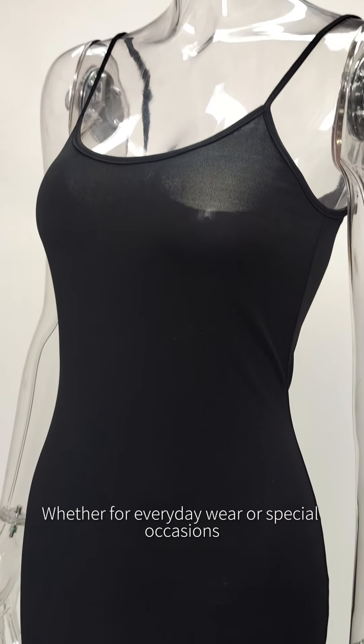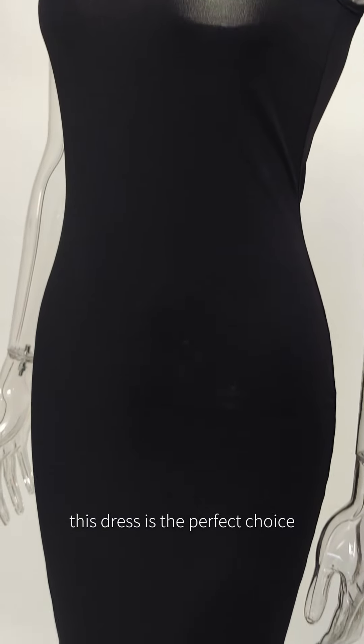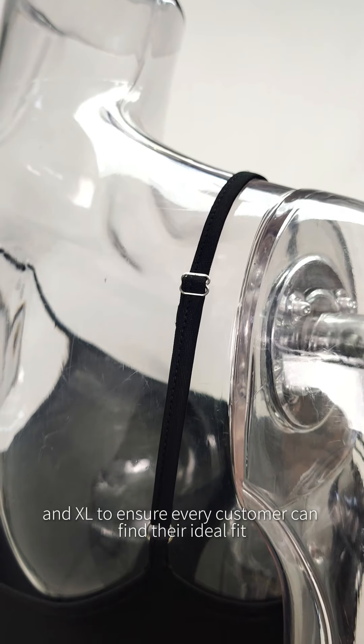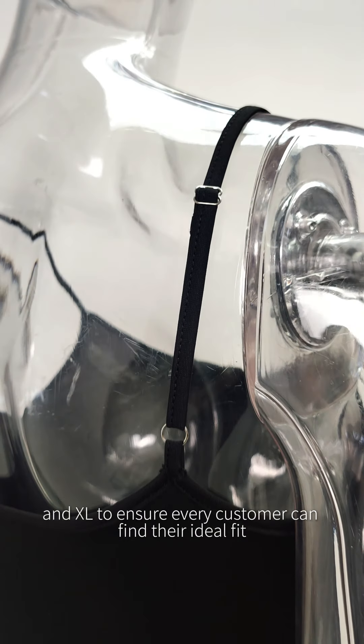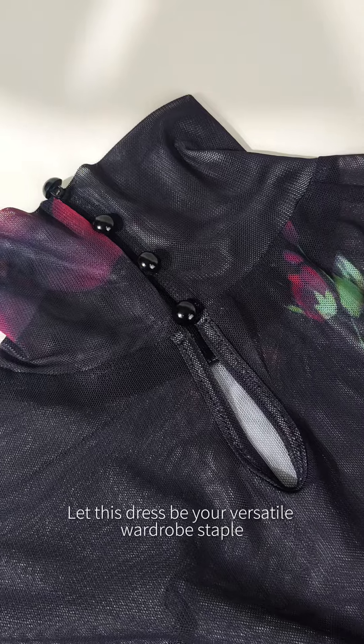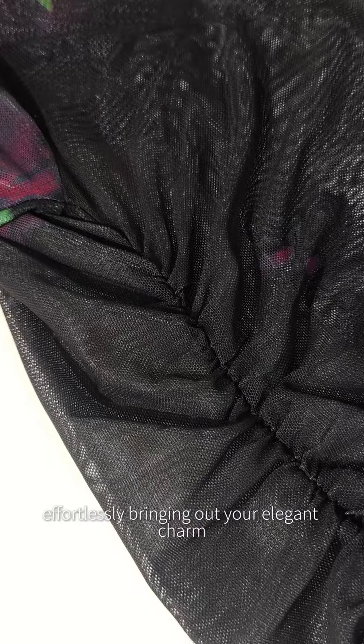Whether for everyday wear or special occasions, this dress is the perfect choice. We offer sizes S, M, L, and XL to ensure every customer can find their ideal fit. Let this dress be your versatile wardrobe staple, effortlessly bringing out your elegant charm.